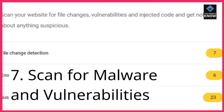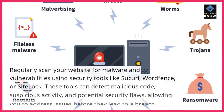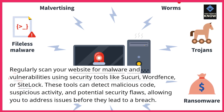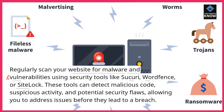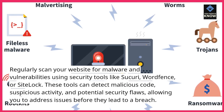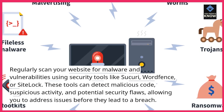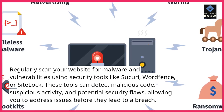7. Scan for malware and vulnerabilities. Regularly scan your website for malware and vulnerabilities using security tools like Sucuri, WordFence, or SiteLock. These tools can detect malicious code, suspicious activity, and potential security flaws, allowing you to address issues before they lead to a breach.